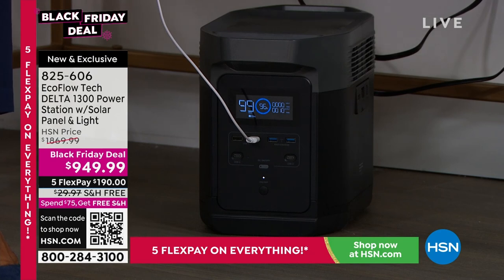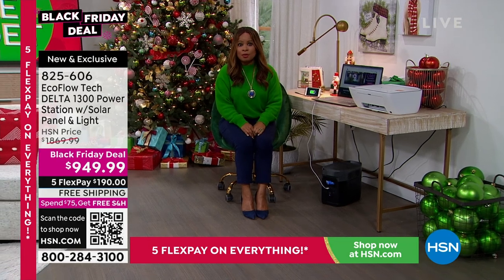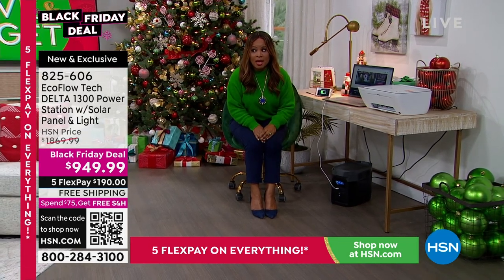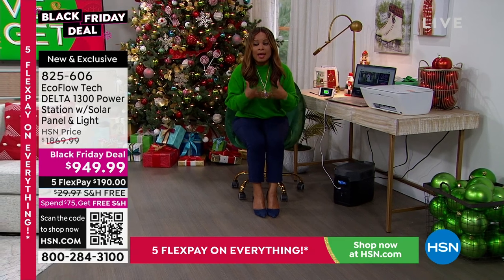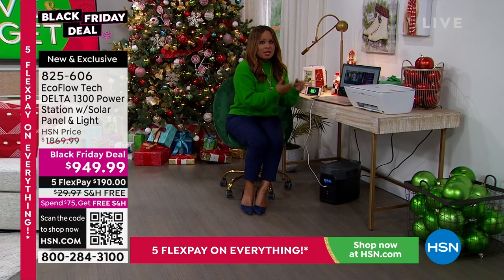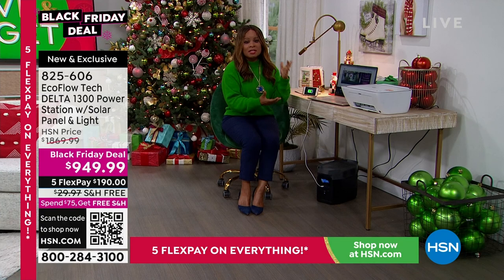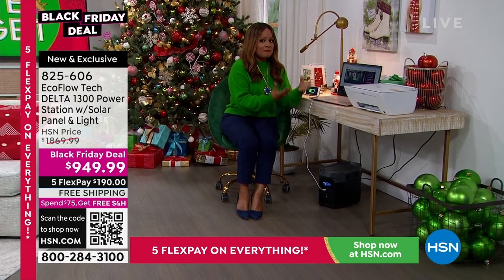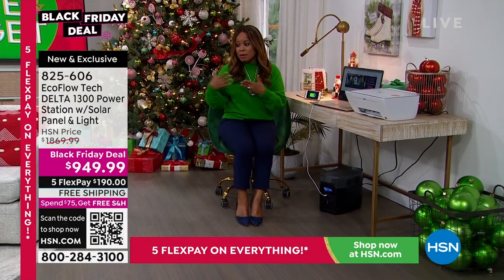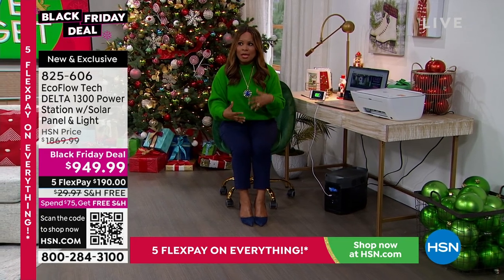In the event you're without power for a long period of time, you won't think about what you paid. You'll be grateful — your refrigerator is keeping your insulin at the right temperature, your CPAP is running, you have a fan so you and your elderly family members can stay comfortable. This EcoFlow truly is peace of mind when you need it most.